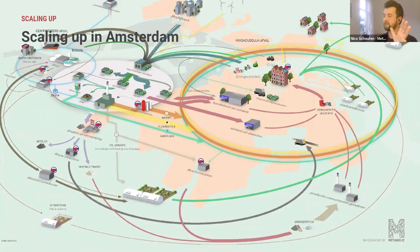Based on what we learned at De Ceuvel and Schoonschip, we wrote tendering guidelines and created a roadmap for circular land tendering for the municipality of Amsterdam. In 2017 we did the first trials with this, and now, because it succeeded so well, it's part of the policy of the municipality of Amsterdam — for every new project they start, they must think critically about what local flows are there, how to use synergy to create more sustainable area development, and how to implement findings from small scale at a much larger scale.